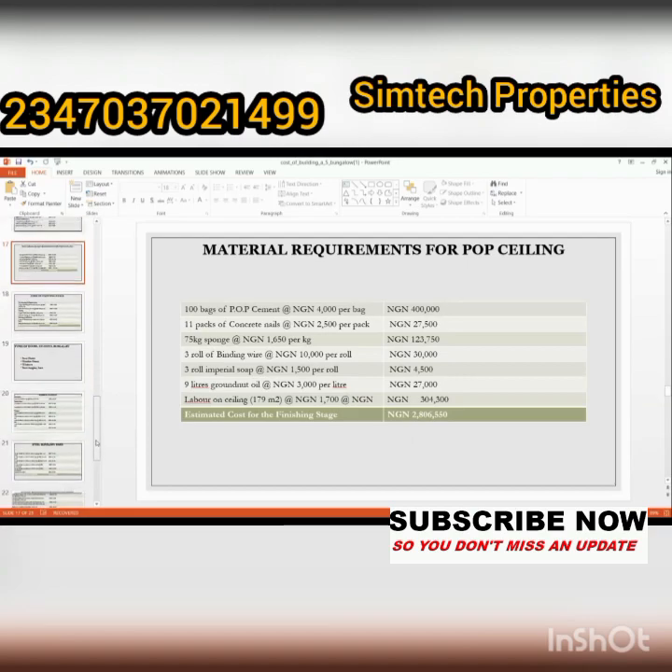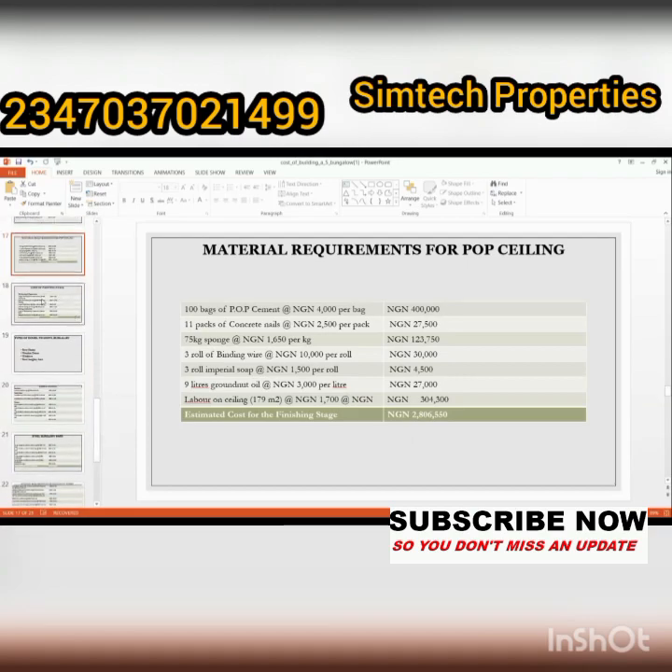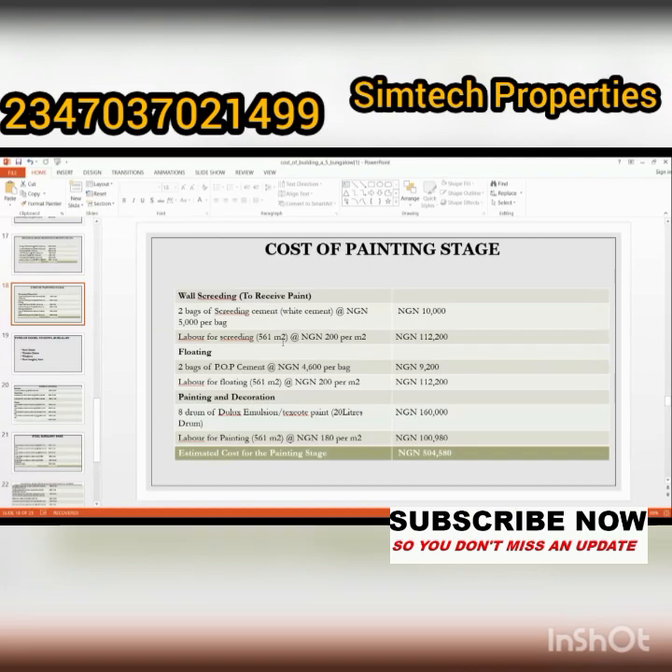Next is the cost of painting. As I mentioned, there are different types of paint — this is just a rough estimate. You can choose paint based on your taste: emulsion paint, water paint, and others. The quality depends on your preference and budget. The total amount estimated for painting your house is five hundred and four thousand, five hundred and eighty naira.